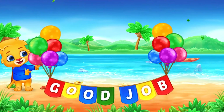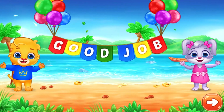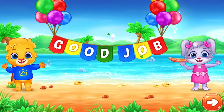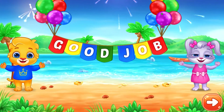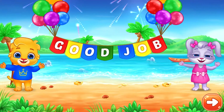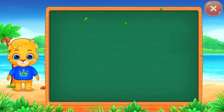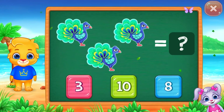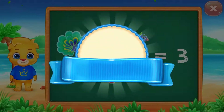Good job! Peacocks. Three. Three Peacocks.